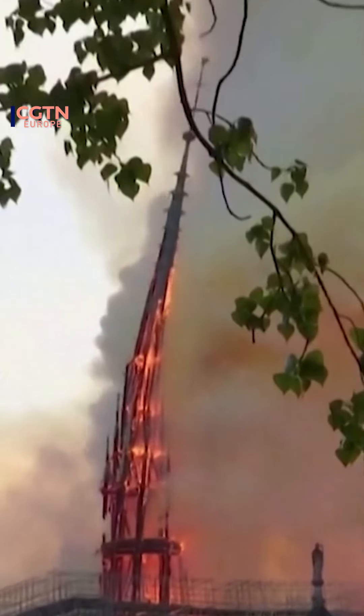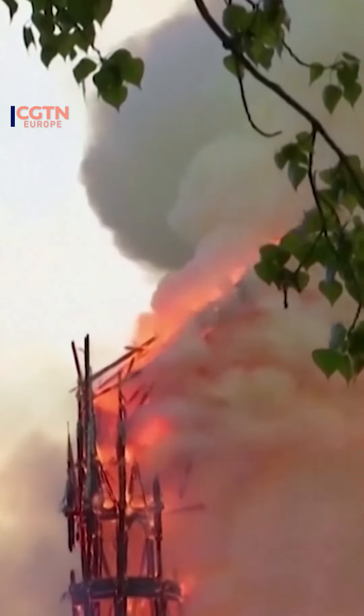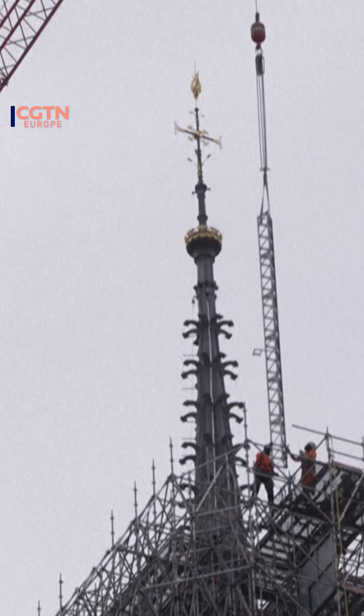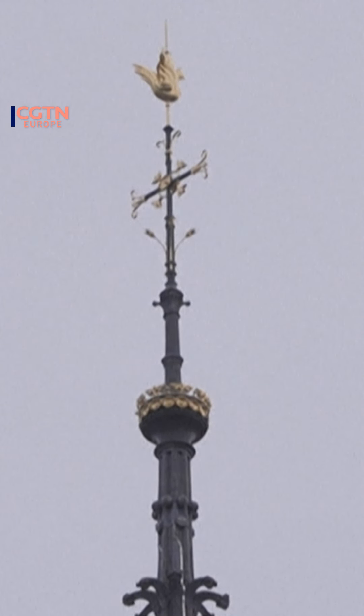The scaffolding around Notre Dame Cathedral is starting to come down and for the first time in five years we can see the newly installed spire. It is a near replica of the one that was destroyed in that 2019 inferno.